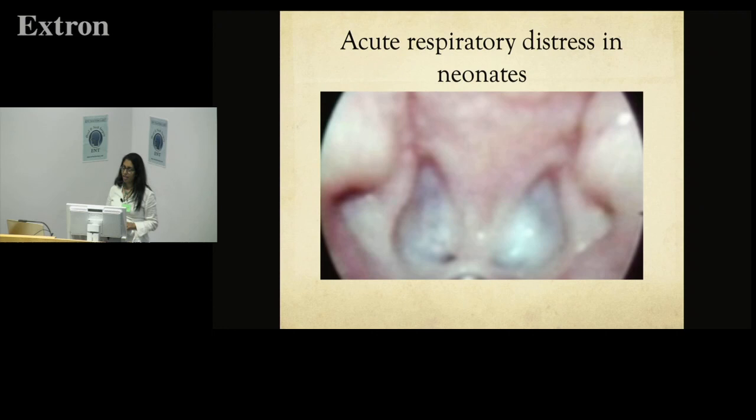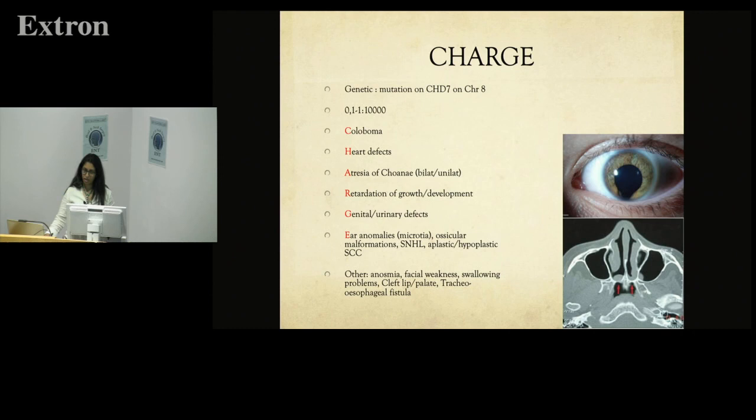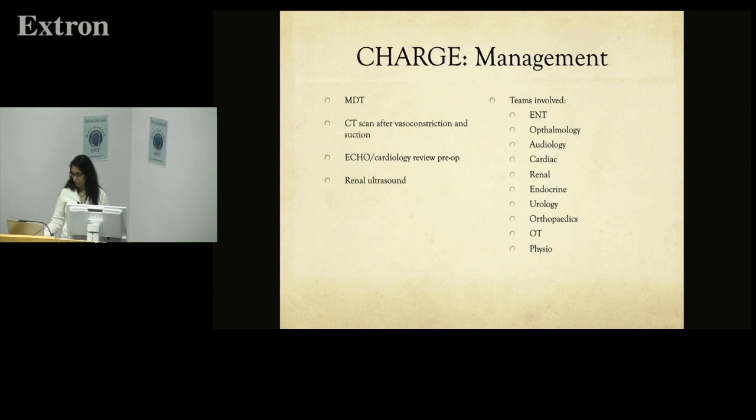Sometimes you get a call from the neonatology department — they've just delivered a baby who goes blue and gets better when crying. This is choanal atresia, which we don't see very often. It comes with a host of associated malformations to look for. Before taking these children to theater we need a CT scan, clean their nose before the scan, and ensure they have an echo confirming they're safe for GA. With intubation they do fine; if they're having significant difficulties in the meantime, a McGovern nipple and orogastric tube for feeding can help.